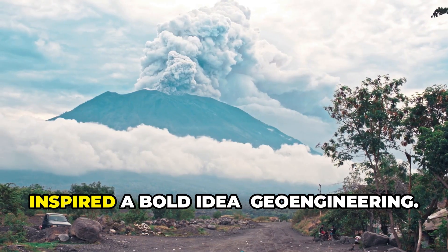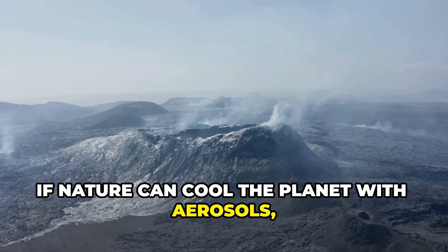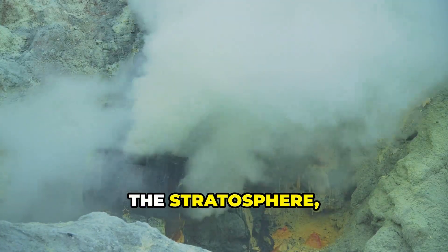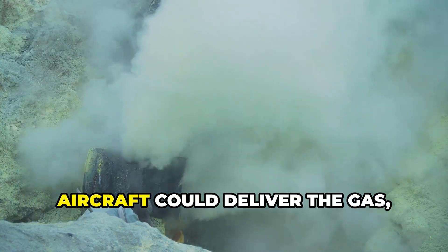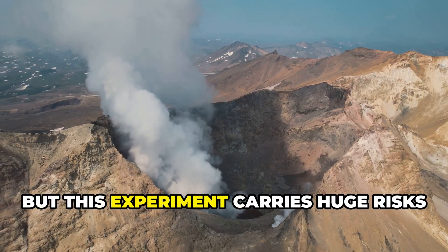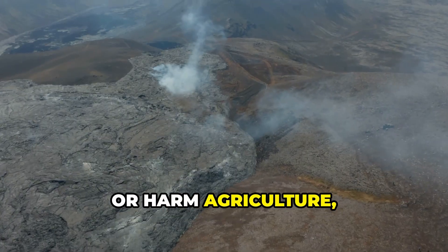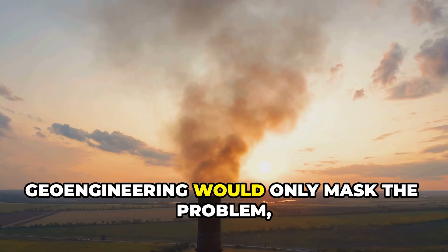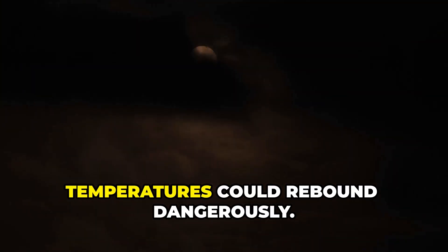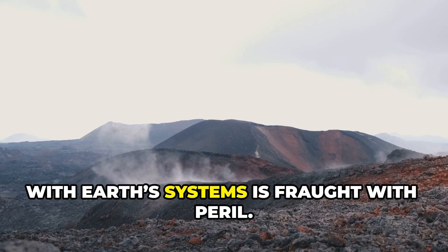The cooling power of volcanoes has inspired a bold idea: geoengineering. If nature can cool the planet with aerosols, could we do the same on purpose? The proposal: inject sulfur dioxide into the stratosphere, creating a man-made sunshade. Aircraft could deliver the gas, forming sulfate aerosols to reflect sunlight and slow warming. But this experiment carries huge risks and unknowns. Could it disrupt weather, trigger droughts, or harm agriculture as past eruptions have? Geoengineering would only mask the problem, not solve the root cause — greenhouse gases. If stopped suddenly, temperatures could rebound dangerously. The volcano's lesson is clear: tampering with Earth's systems is fraught with peril.